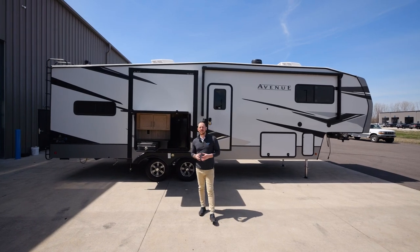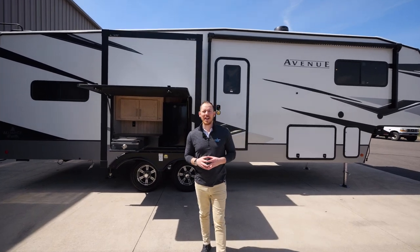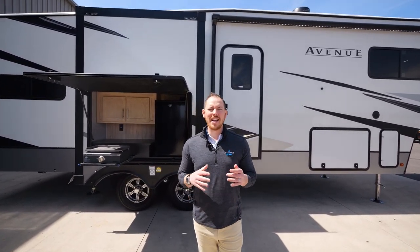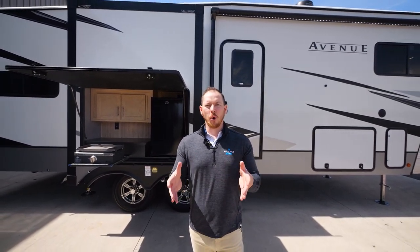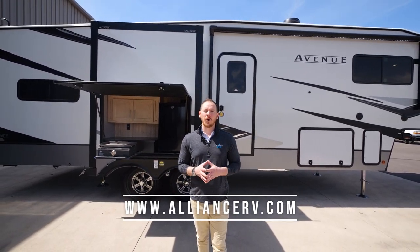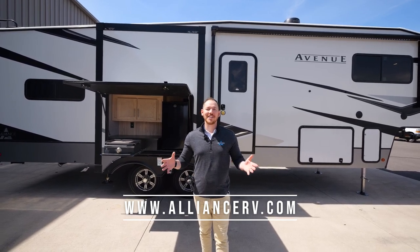At 34 feet 5 inches, 10,995 pounds, with a 2,200-pound hitch weight, this Alliance Avenue 33 RKS is sure to be a top contender for anyone looking for a great couple's coach. For more information, visit AllianceRV.com and give us a follow on social media. This has been Jake Daniels signing off.